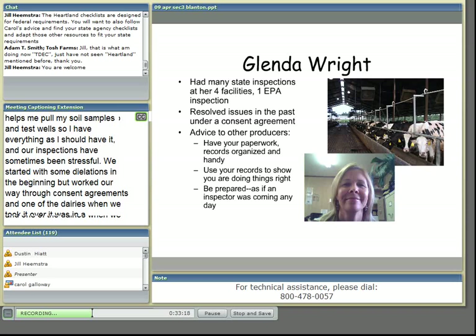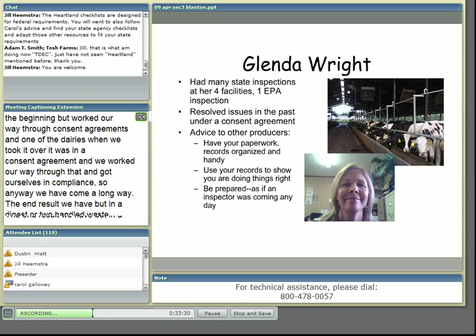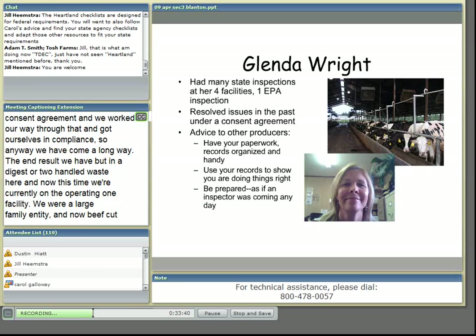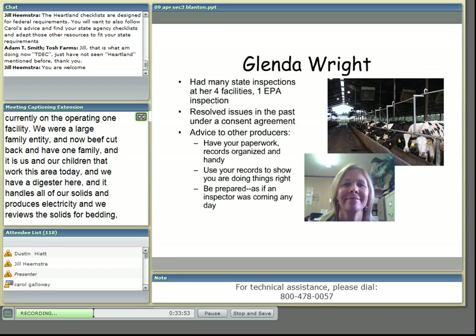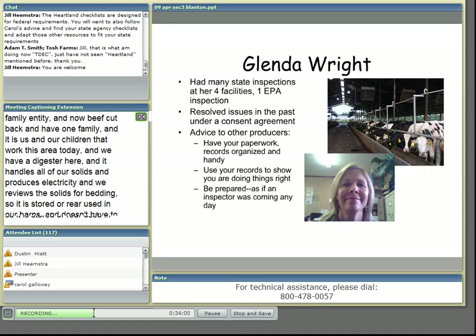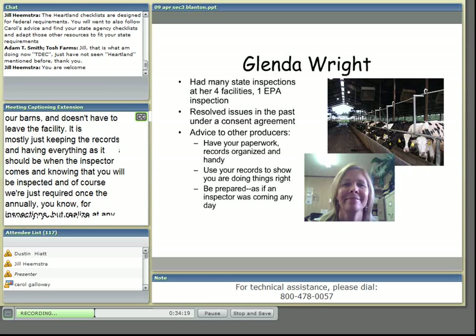One of the dairies we took over was actually in a consent agreement, and we worked our way through that and got ourselves in compliance. We've come a long way. The end result is we put in a digester to handle the waste, and now we're currently only operating one facility. It's just us and our children working this dairy today. The digester handles all of our solids, produces electricity, and we reuse the solids for bedding — so it's all stored or reused in our barns and doesn't have to leave the facility. Mostly, keeping the records and having everything ready when the inspector comes makes inspections not stressful. We're required once annually for inspection, but we realize at any time we could be inspected, so we stay prepared and keep our facility and records in order.